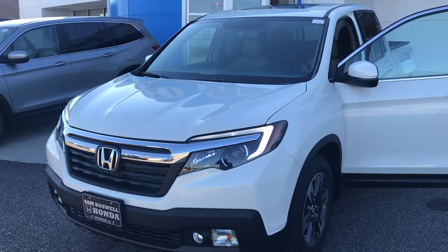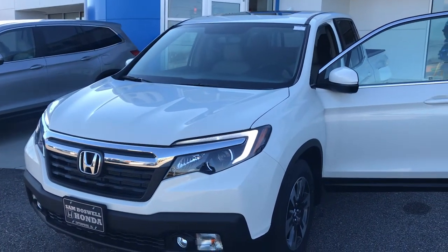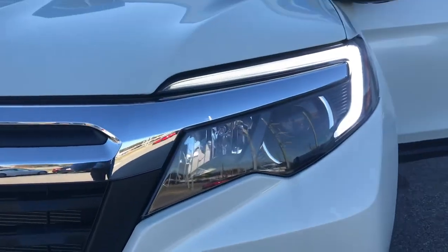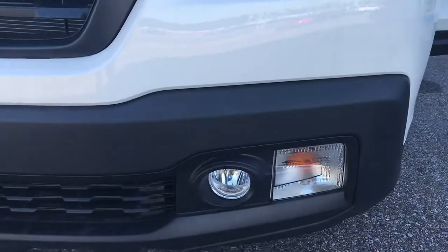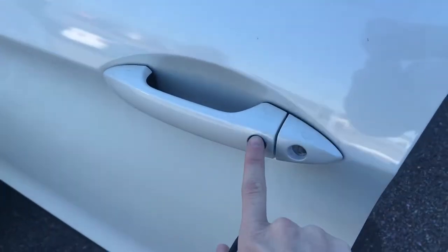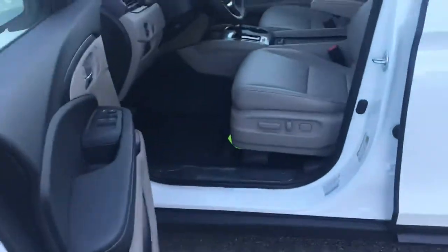Here we have the 2019 Honda Ridgeline RTLT, equipped with LED daytime running lights and fog lights. You'll have the advantage of keyless entry, as well as being able to touch a button to lock the vehicle from the outside.